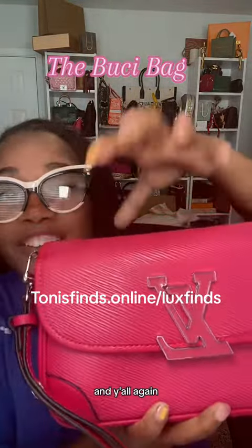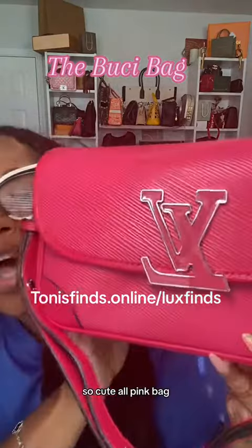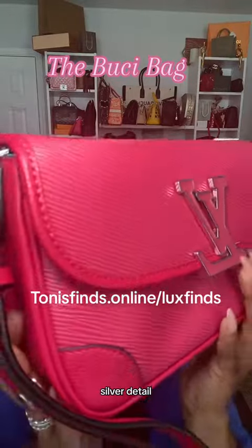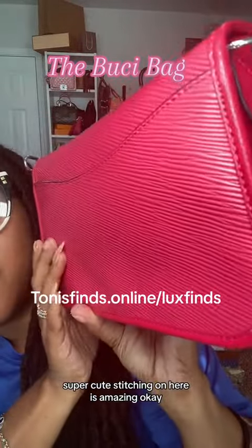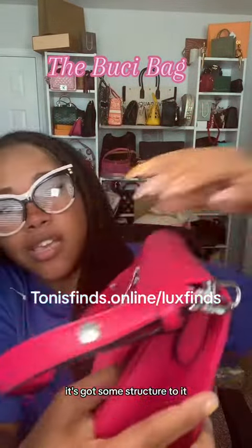Y'all, I told y'all I'm loving these texture bags this brand is coming out with. It's just something about it — it just gives it a little extra. Cute all-pink bag, loving the silver hardware on it, the silver detail — super cute. The stitching on here is amazing. It's got some structure to it.